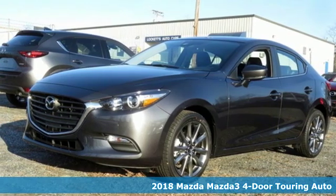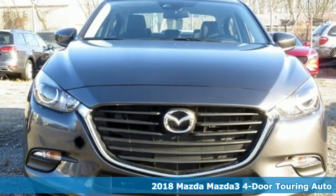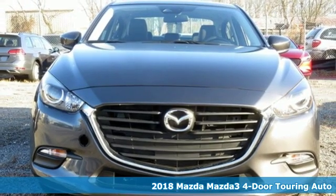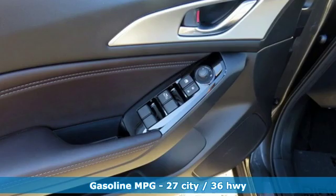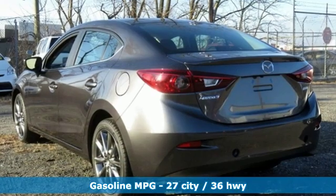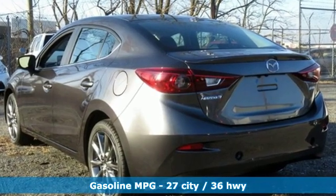It's a new 2018 Mazda 3 4-door. Smart, charming, fun, beautiful. This Mazda 3 has so many things, it's hard to believe it's still a compact sedan. And with features like these, every drive is a pleasure.